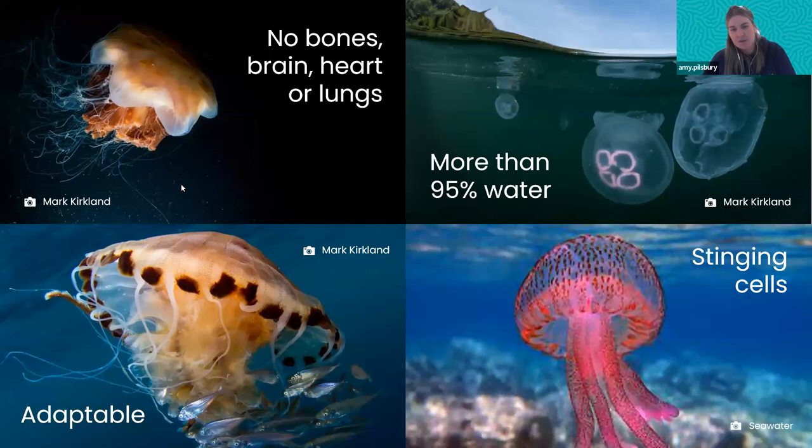Another really cool thing about jellyfish is that they're super adaptable — probably one of the most adaptable animals in the ocean. The fact that they've survived on the planet for 500 million years gives that away. I'm going to touch a little bit more on some of the factors that make them super adaptable as we go along.